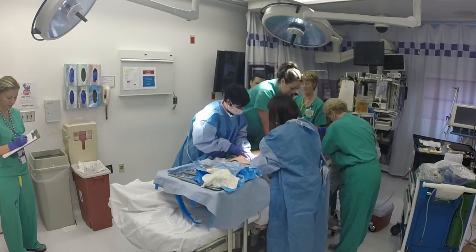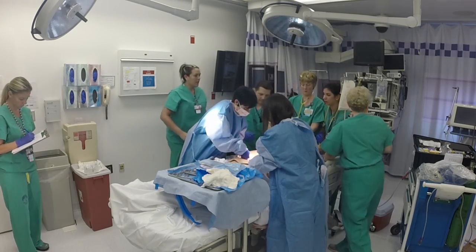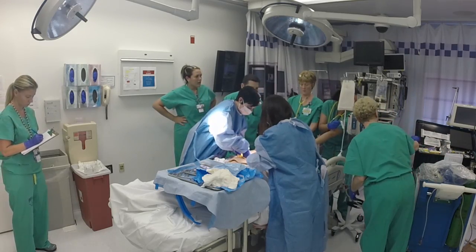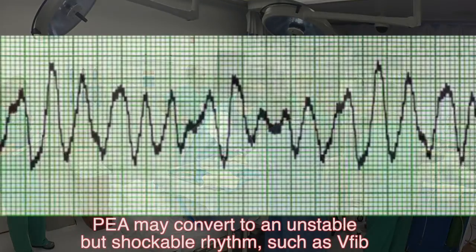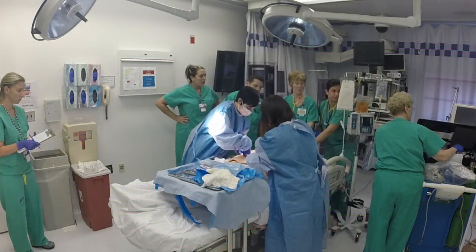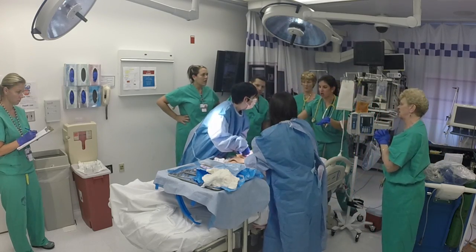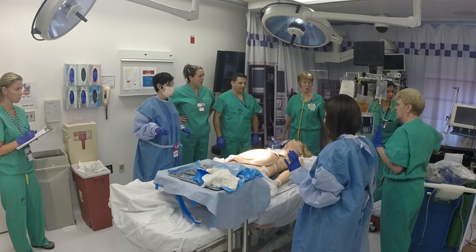We're going to do a pulse check. I'm sewing the uterus. Let's check the rhythm. The rhythm is decent — shockable rhythm. So we're going to charge. Nobody's charged — charge. Everyone's here. I'm still sewing the uterus. No shockers. Shockable rhythm. I'm here — you're clear, we're all clear. Just shocking.